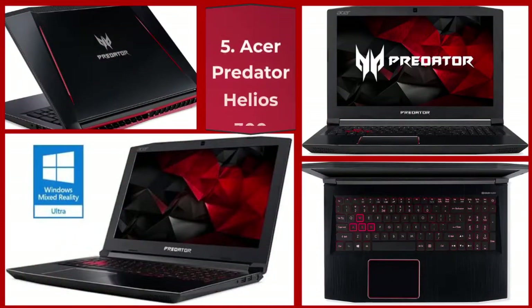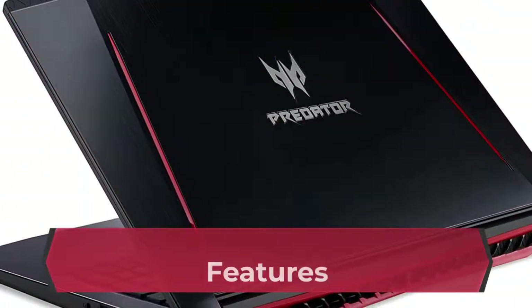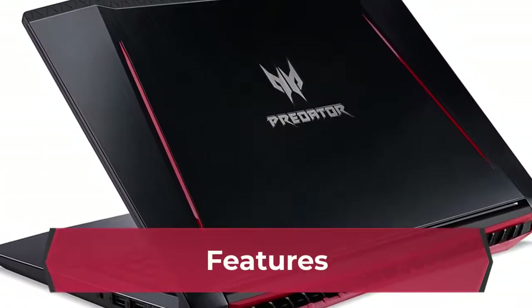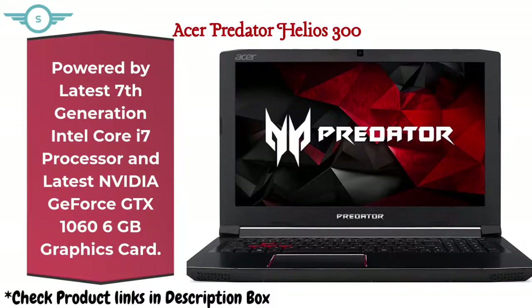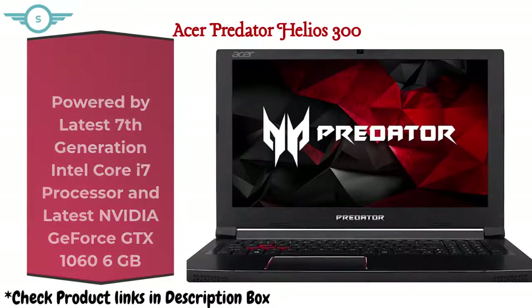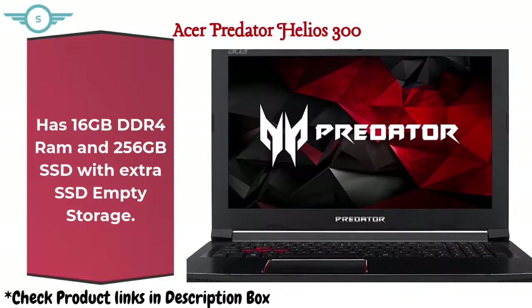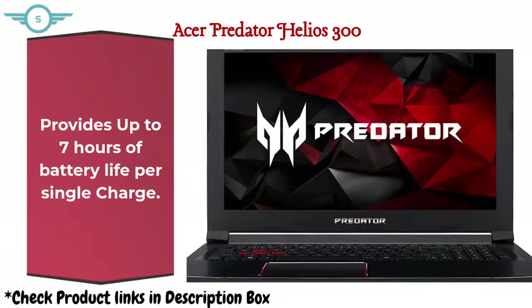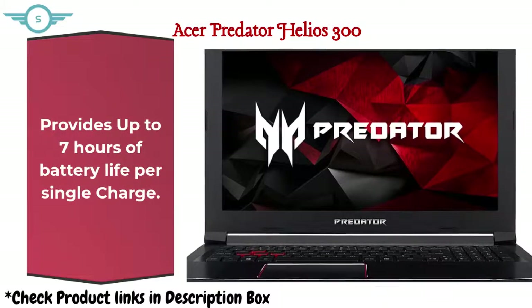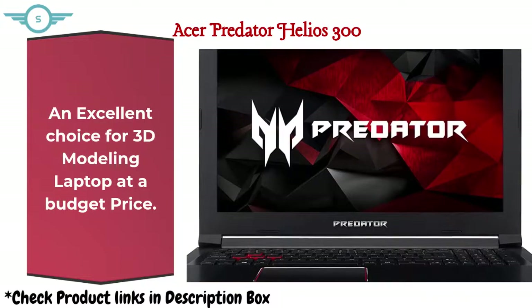Number 5: Acer Predator Helios 300. Powered by the latest 7th generation Intel Core i7 processor and NVIDIA GeForce GTX 1060 graphics card. Has 16GB DDR4 RAM and 256GB SSD with extra empty SSD storage. Provides up to 7 hours of battery life per single charge. An excellent choice for a 3D modeling laptop at a budget price.